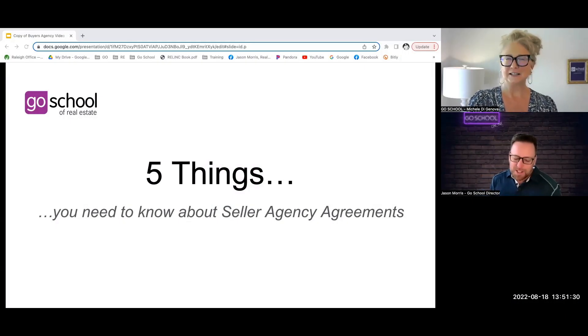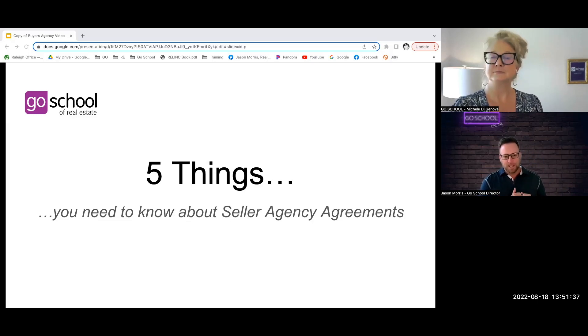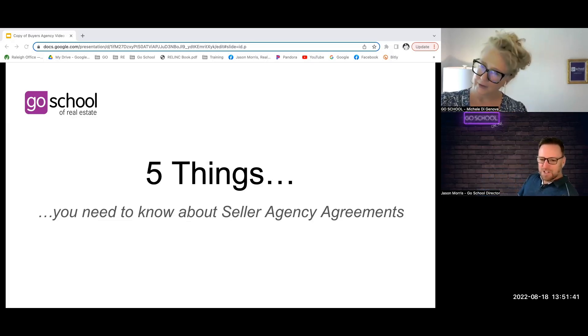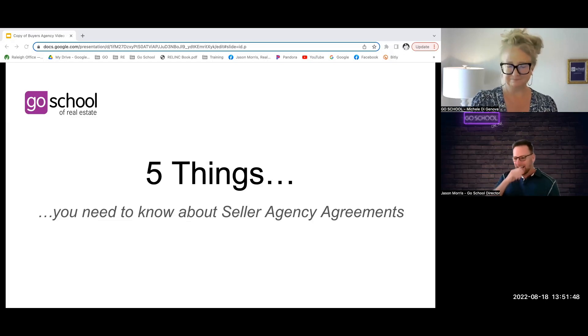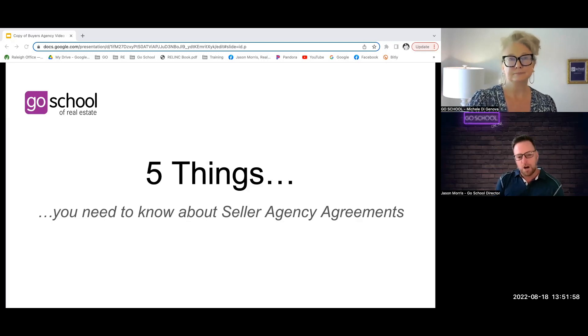Hello everybody, Jason Morse here, the director of the Go School of Real Estate located in North Carolina. Today I'm with the one and only, the fabulous Miss Michelle DeGenova, one of our instructors here at the Go School. Hi Michelle, thanks for joining us today. Hey JJ, good to see you, glad to be here. Yes, I'm glad you're here because we have some important things to talk about. This is another installment in our series called Five Things.